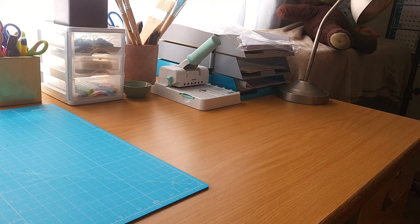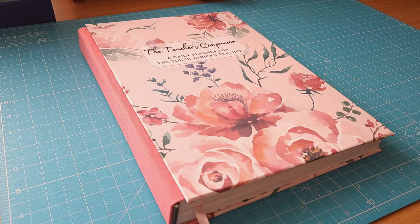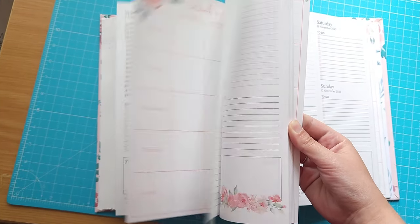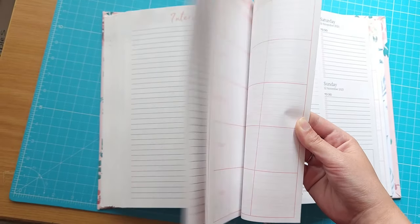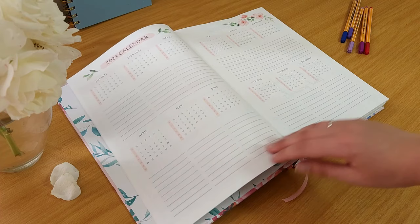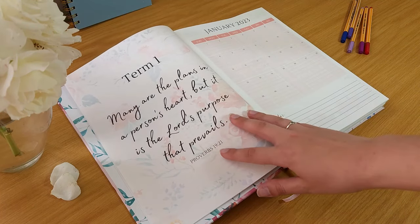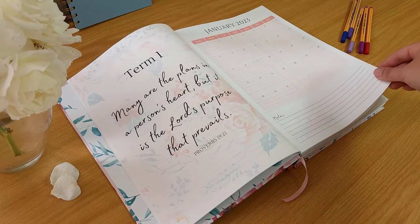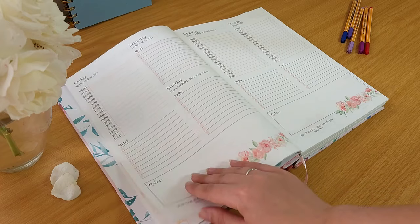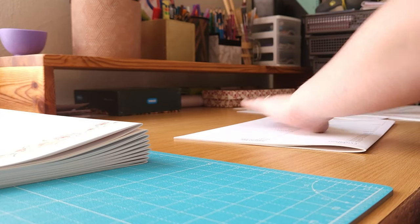In October of last year I decided to design a planner specially for teachers in South Africa. This was the first fully designed planner that I made after I've been doing only custom books. I made it available in both hard bound and ring bound versions and sold quite a few at the end of last year. The business is still at its beginning stages and I still have a long way to go to make this a big success.